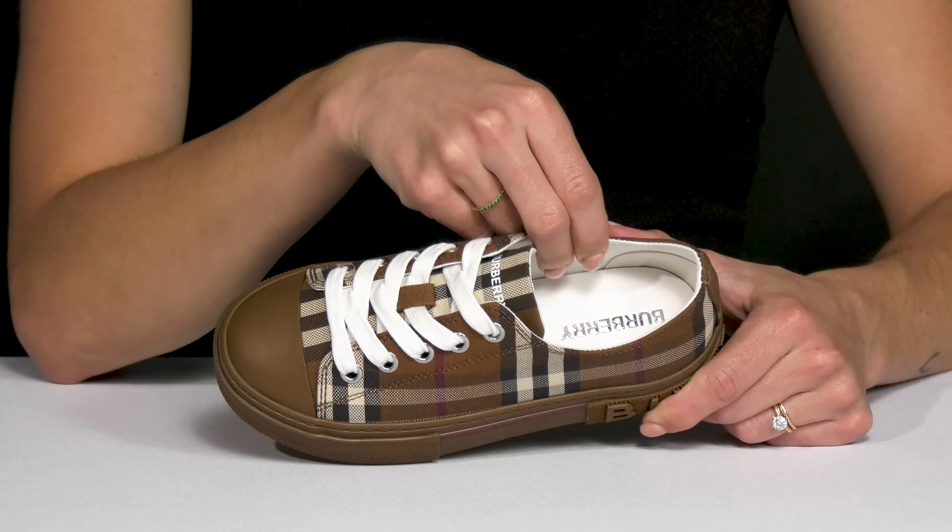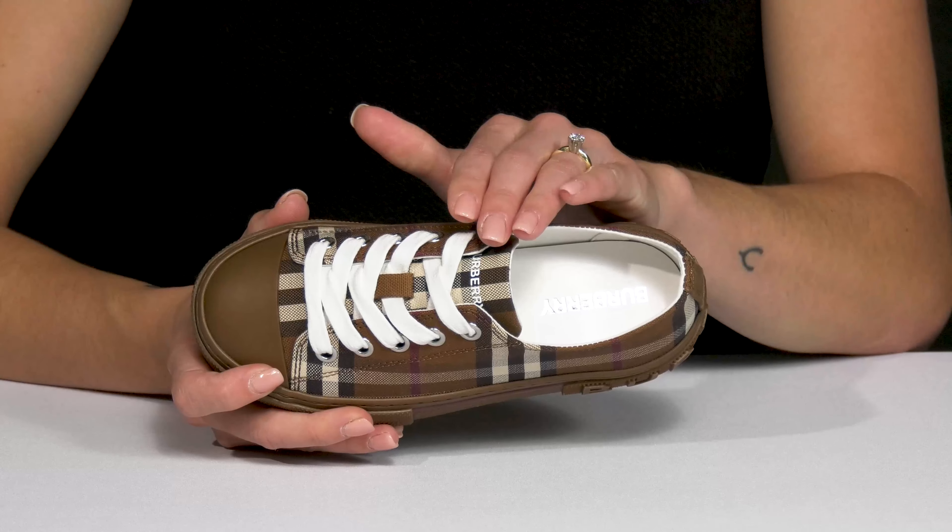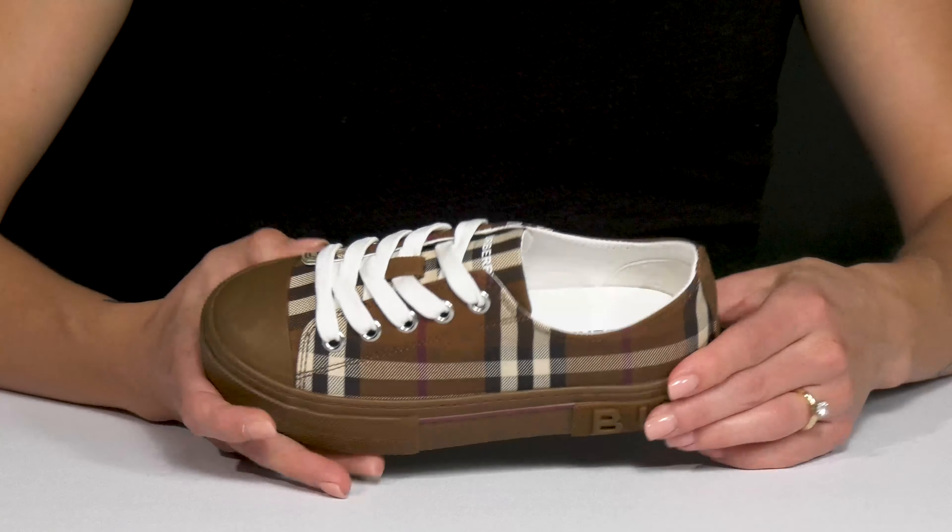Give your kiddo so much style with a classy looking sneaker from Burberry Kids. These are the Mini Jacks and they have that cute signature print.